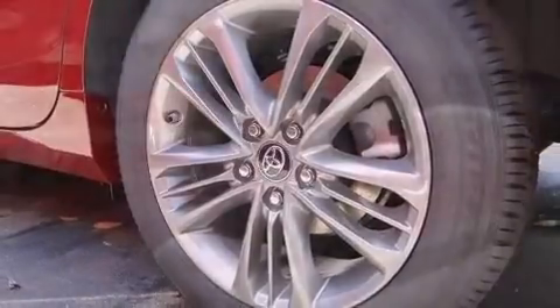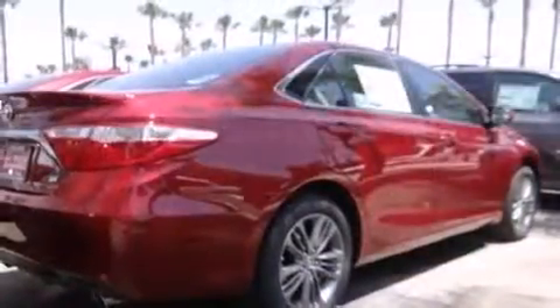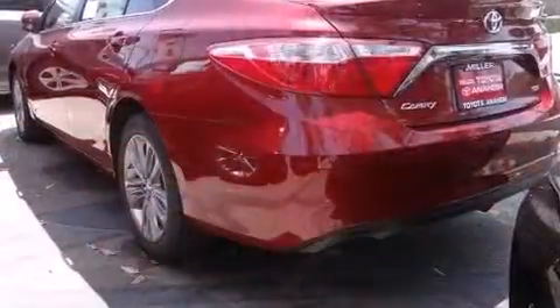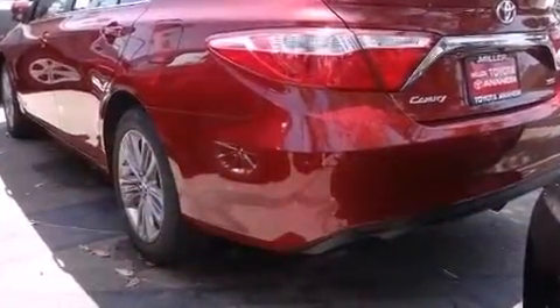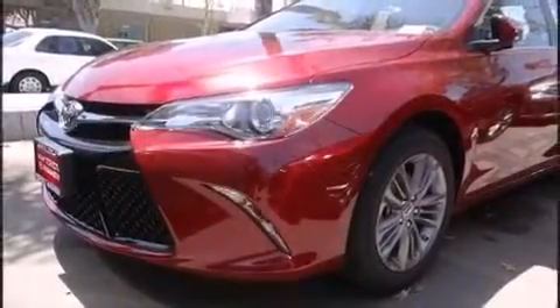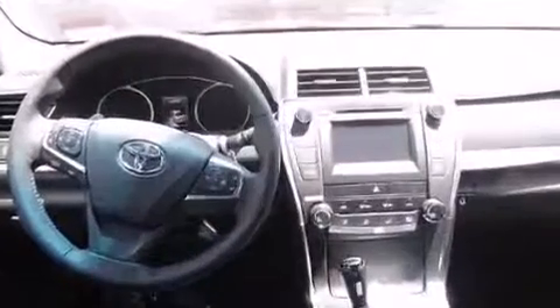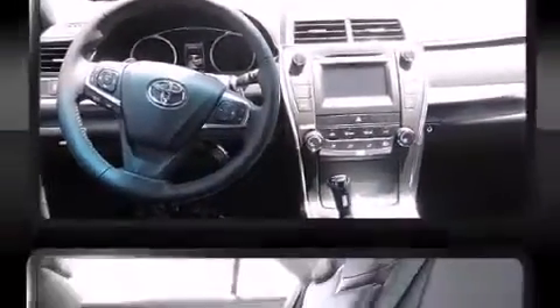Toyota also prioritized safety and security by including dual front impact airbags, head curtain airbags, traction control, brake assist, ignition disabling, and four-wheel disc brakes with AVS. Various mechanical systems are monitored by electronic stability control, keeping you on your intended path.